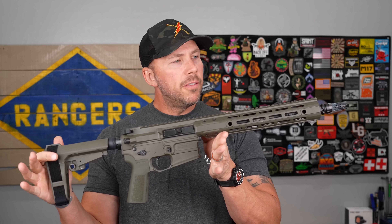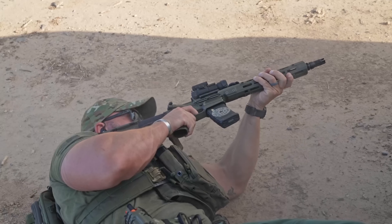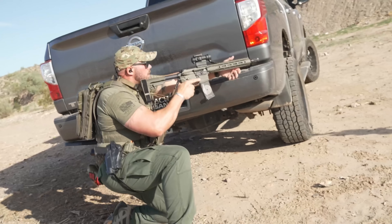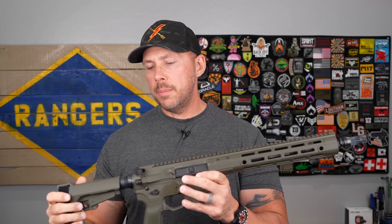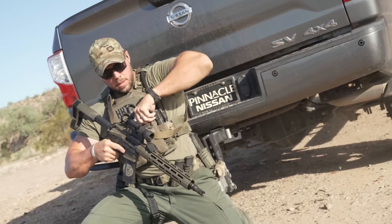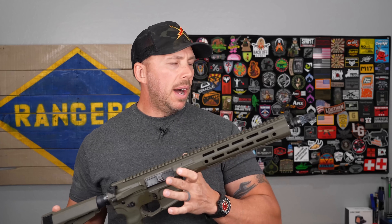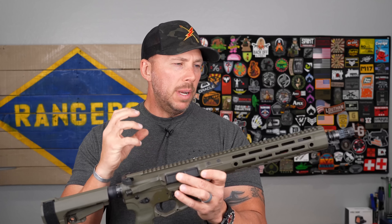Moving up a couple inches to the 12.5 — this is from Cobalt Kinetics. This is still very compact and maneuverable, but gives you quite a bit better ballistics. Going up to 12.5 inches gets a lot of that powder burn back, much higher velocities than the 10.3, and the ability to reach out a bit further. Awesome for CQB, SWAT operations, in and out of vehicles and TAC vehicles, while still being pretty light. The 12.5 is starting to get into that sweet spot where you're maximizing efficiency and shortness while gaining velocity.